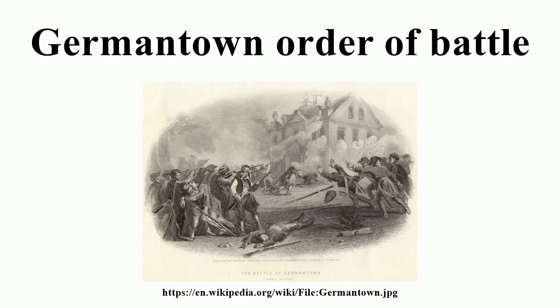3rd Pennsylvania Brigade: Brigadier General Thomas Conway — 3rd Pennsylvania Regiment, 6th Pennsylvania Regiment, Lieutenant Colonel Josiah Harmar — 9th Pennsylvania Regiment, 12th Pennsylvania Regiment. Cavalry: Delaware Horse, Captain Allan McLane. 1st Continental Light Dragoons Detachment, Colonel Theodorick Bland. 4th Continental Light Dragoons Detachment, Colonel Stephen Moylan.